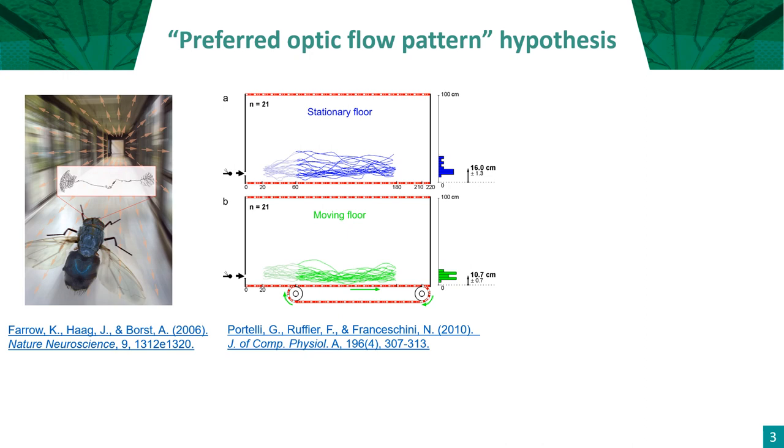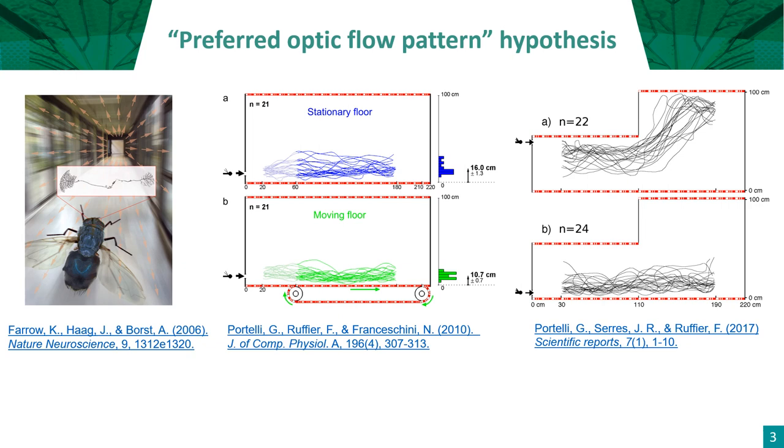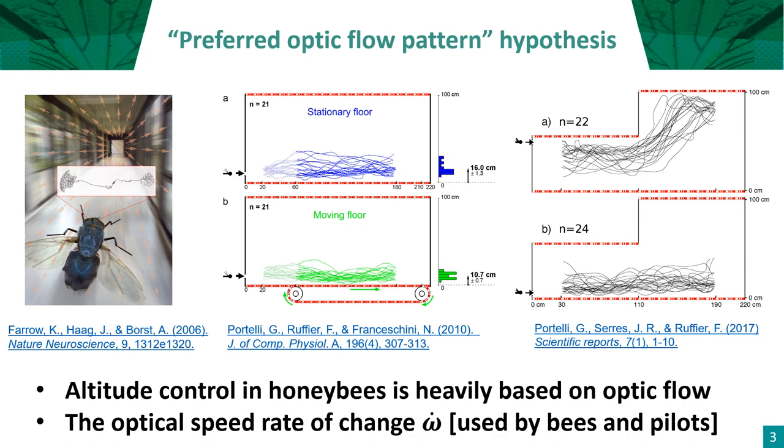In 2010, we manipulated the optical speed of the texture on the ground and observed a loss of altitude, then a cruise flight above it, when the textures were set in motion, thus reducing the downward optical speed. In 2017, we also trained bees to follow the ceiling by manipulating the ceiling height. To make a short conclusion: altitude control in honeybees is heavily based on optic flow. These optic flow manipulations confirm that the speed rate of change, omega dot, is used by bees to control their altitude, as pilots do.